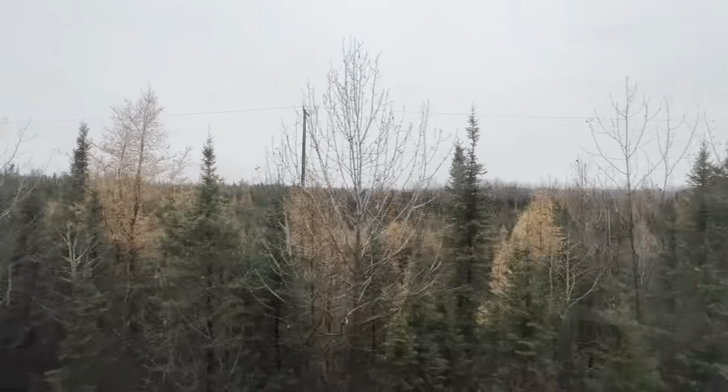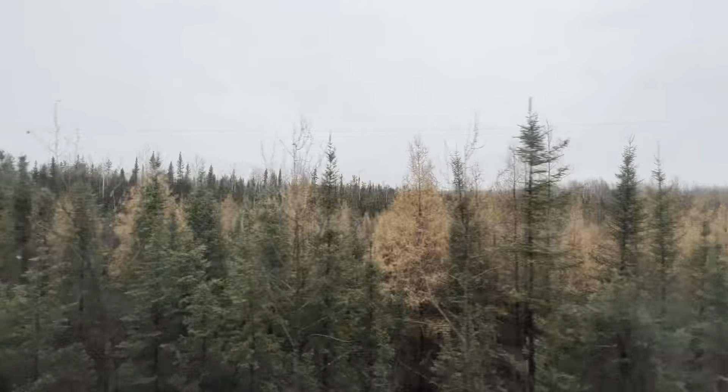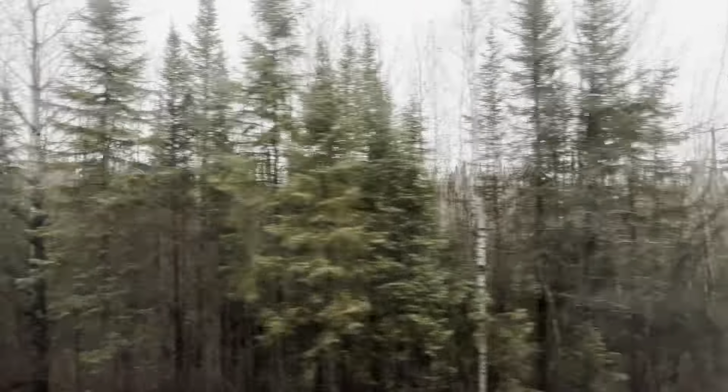Departing Churchill, Manitoba yesterday evening, we had a total of 51 passengers, including 18 in the sleeping car.